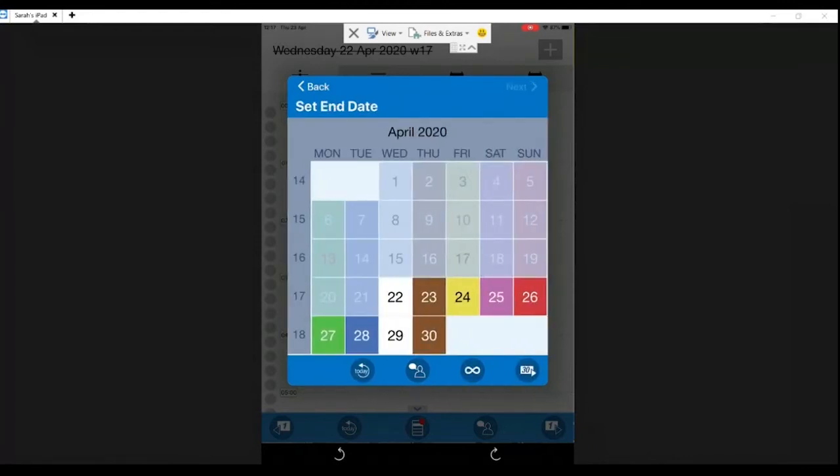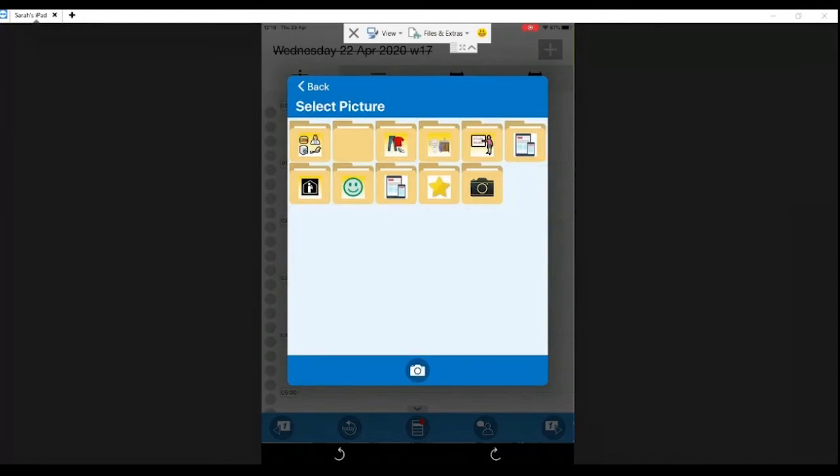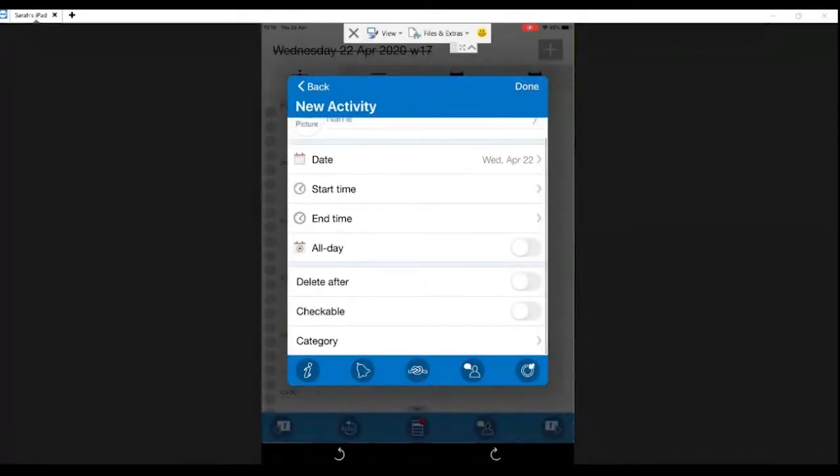You choose an end date or no end date, then to finish adding your activity you can add a picture. There is a picture library that already comes with the Handy Calendar, or you can take pictures from your camera directly and add them into the activity. You have the name, date, start time, and other straightforward fields. You can choose whether to delete the activity from the calendar once it has passed — some people like them gone to know it's finished, others like to keep them to see what they've achieved.